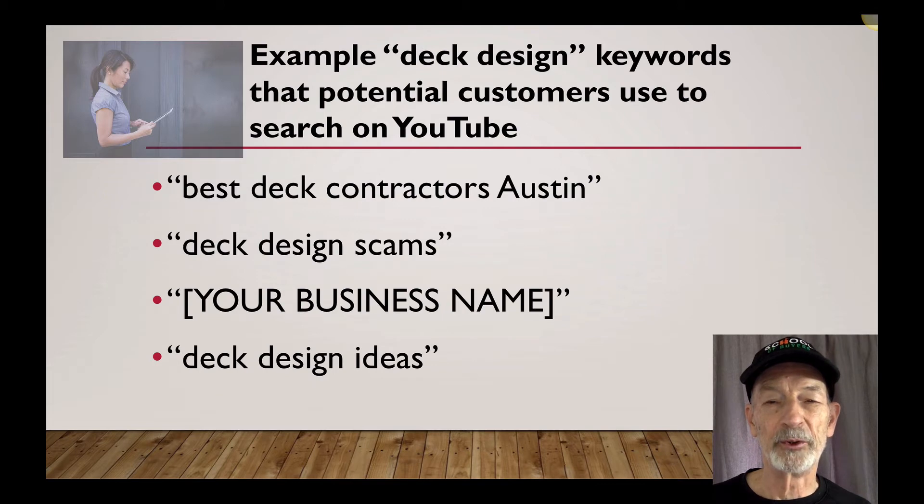Here are some example deck design keywords that potential customers might use when they search on YouTube: Best Deck Contractors Austin, or wherever your city is; Deck Design Scams; they'll also search on your business name; and Deck Design Ideas.